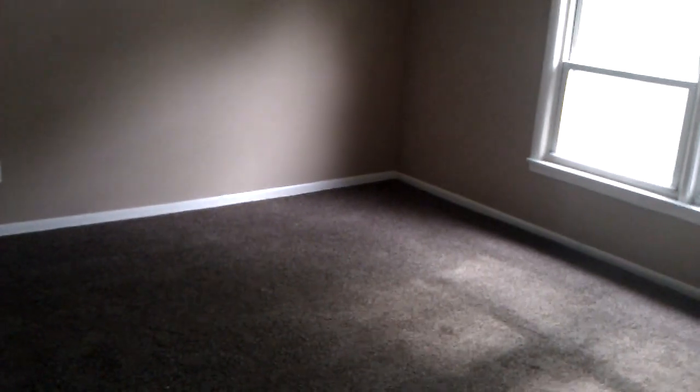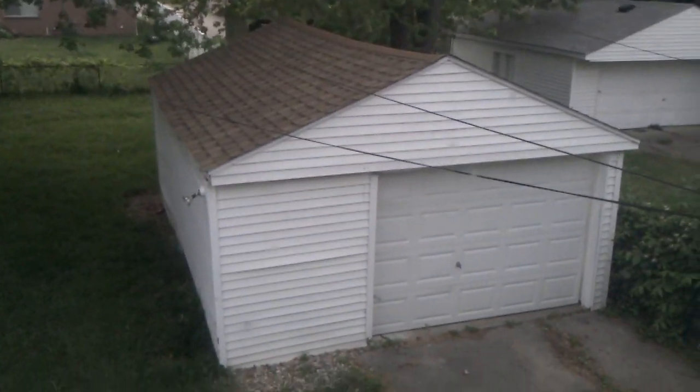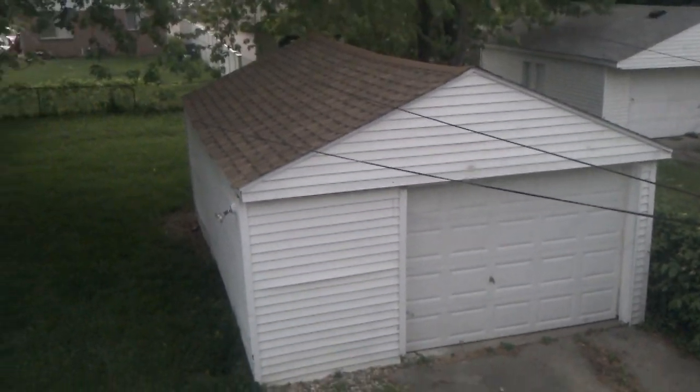And then heading upstairs, we have another large bedroom. Garage has a brand new roof. Fully fenced backyard. And bedroom number four.